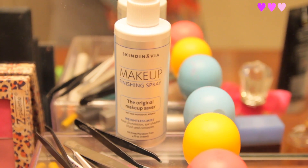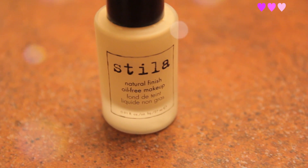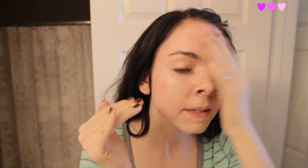This makeup is really easy and really fast. The first thing I'm starting with is my Skindinavia makeup finishing spray — I spray it before and after my makeup to keep it in place. Ingrid actually gave me that tip and it really works. Then I am putting on my foundation. I honestly like putting it on with my hands the best — it blends in the best for me that way.